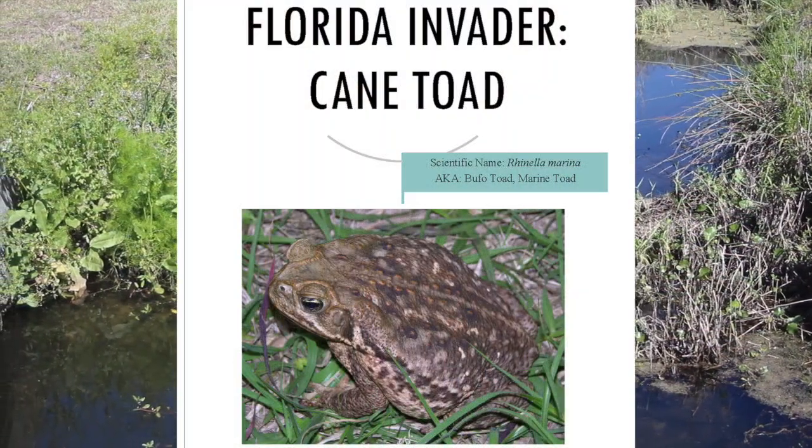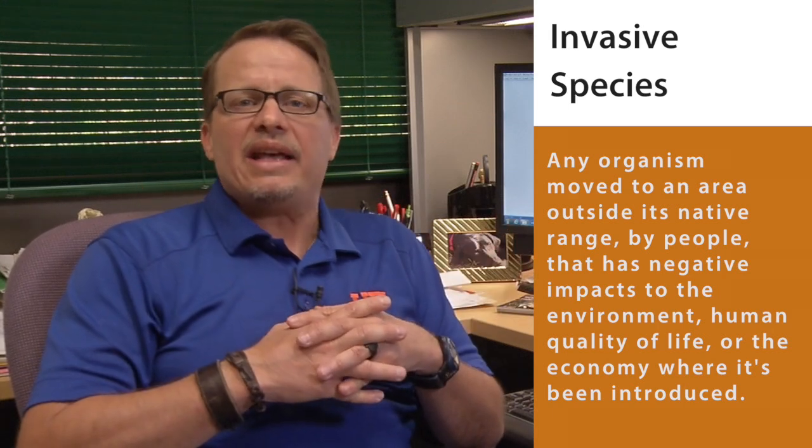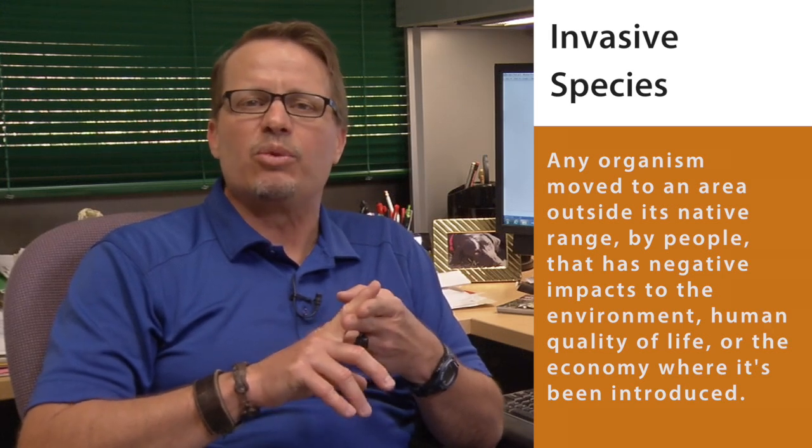Cane toads are considered an invasive species in Florida. An invasive species is defined as any organism moved to an area outside its native range by people that has negative impacts to the environment, human quality of life, or the economy in the place where it's been introduced. The main negative effects that cane toads are currently having in Florida are to human quality of life as well as economic impacts to people who have to seek medical treatment for a pet that's been unfortunately poisoned by a cane toad.